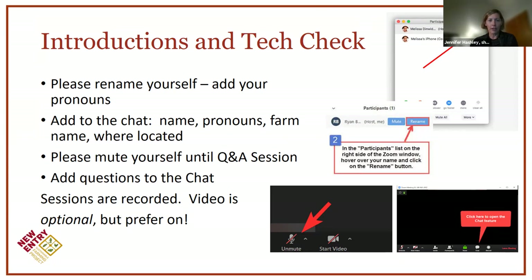We just ask that you mute yourself until we open it up for questions and answers, but we encourage you to ask questions in the chat as we go. We are recording the session so folks who are unable to make it can view it on the website later. If you don't feel comfortable being on screen recorded, you're welcome to turn your video off.